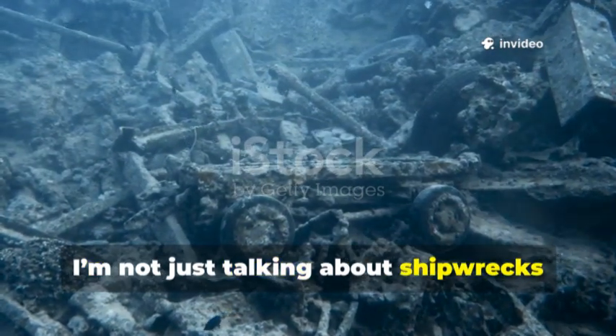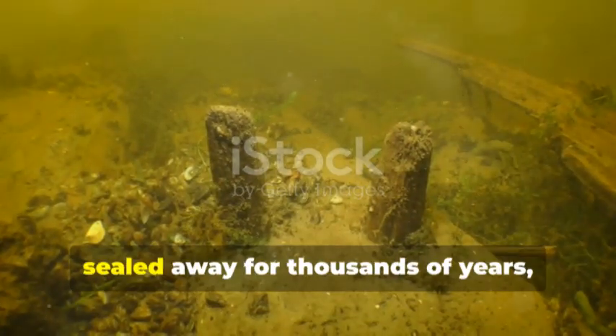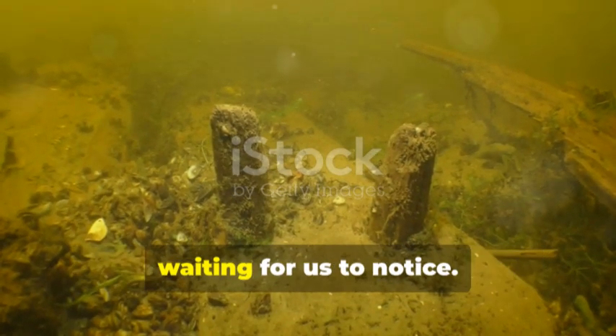Ever wonder what's hidden beneath the Great Lakes? I'm not just talking about shipwrecks or lost treasures, though there are plenty. I mean ancient mysteries sealed away for thousands of years, waiting for us to notice.